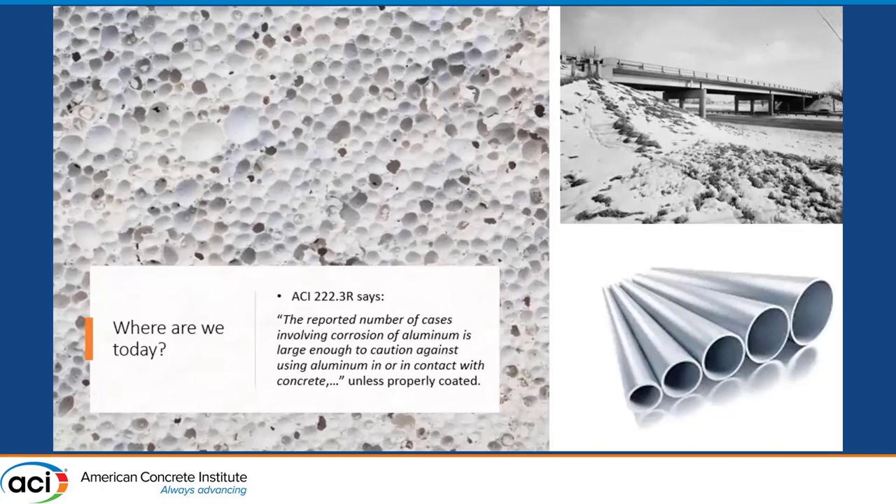Where are we today? ACI 222.3R — the Guide to Design and Construction Practices to Mitigate Corrosion of Reinforcement in Concrete Structures — states that the reported number of cases involving corrosion of aluminum is large enough to caution against using aluminum in or in contact with concrete, unless the aluminum is coated. We're still a long way from being able to confidently combine aluminum with concrete, but you never know what the next composite material is going to be. Thank you.